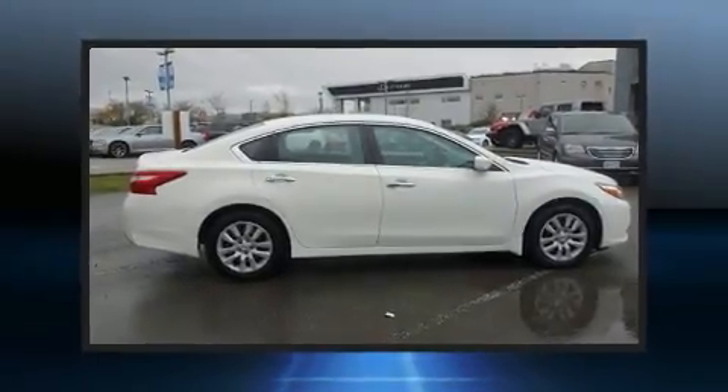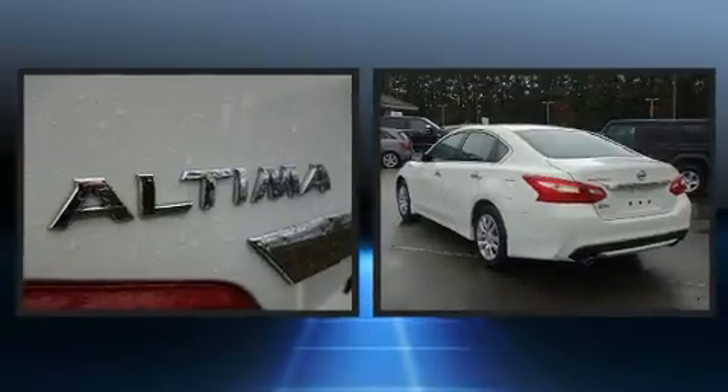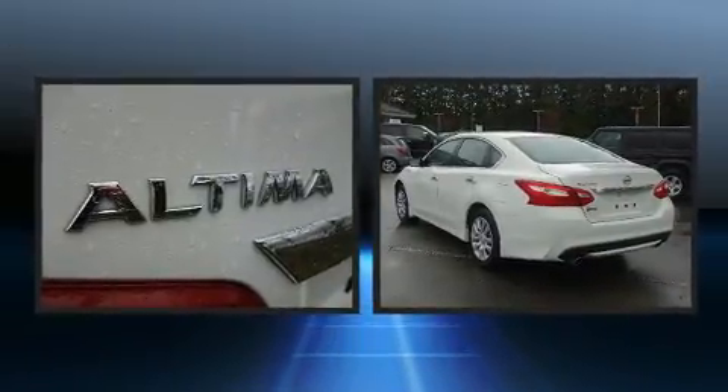Discerning drivers will appreciate the 2017 Nissan Altima. This four-door, five-passenger sedan just recently passed the 50,000-kilometer mark.